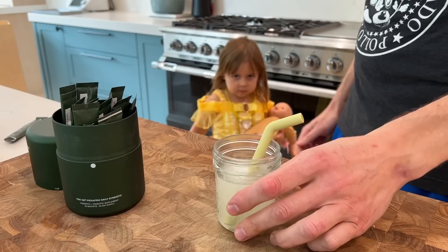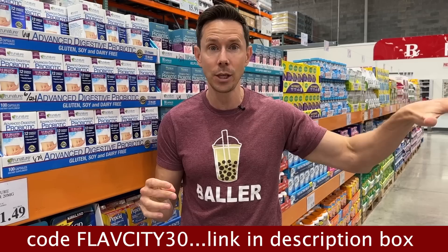Seed supports digestion, poop, skin health, and the immune system. They work for adults — I have countless FlavCity community members who have told me — but now they also have a kids' version for ages 3 to 17, which is what Rose takes. That has nine custom strains of bacteria. So if you're in the market for a probiotic, try Seed — 30% off your first month's supply, free shipping, ships internationally for a flat rate, and it's 30 days risk-free.